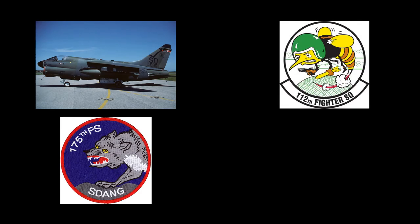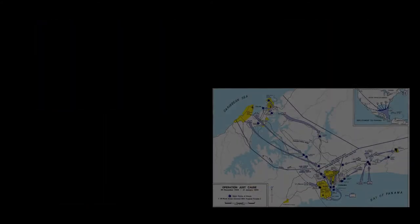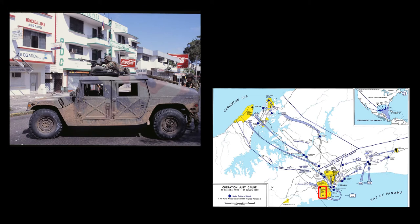In December of 1989, the 175th Tactical Fighter Squadron of the South Dakota Air National Guard and the 112th Tactical Fighter Squadron of the Ohio Air National Guard were at Howard Air Force Base in Panama on a deployment supporting Operation Coronet Grove when President George H.W. Bush announced Operation Just Cause, the United States invasion of Panama. The Air National Guard squadrons participated in the invasion, flying 34 combat missions.